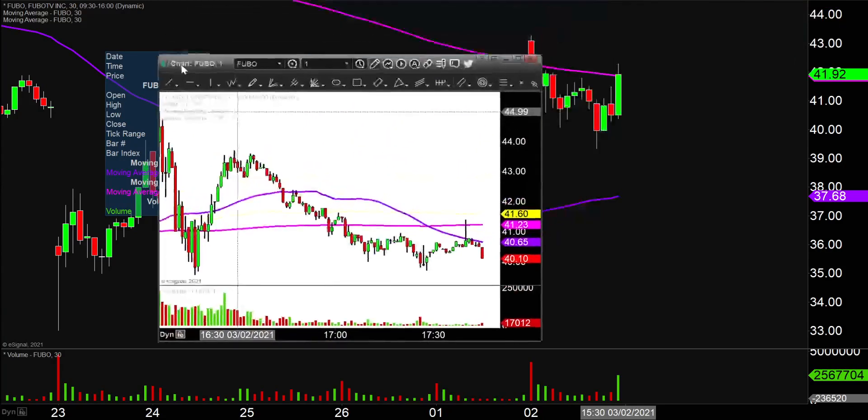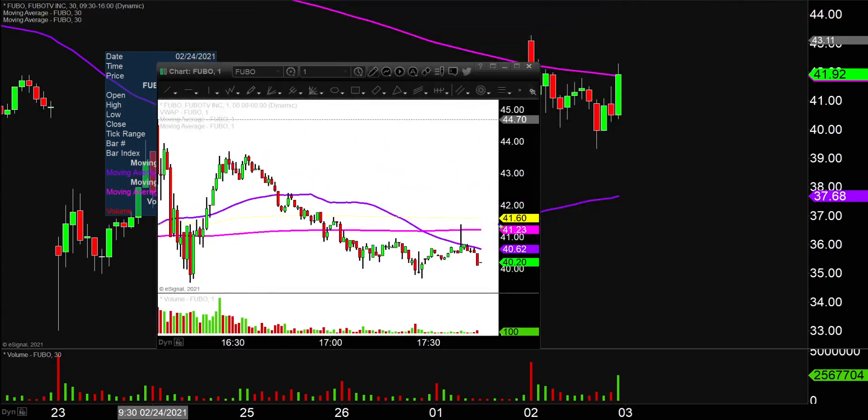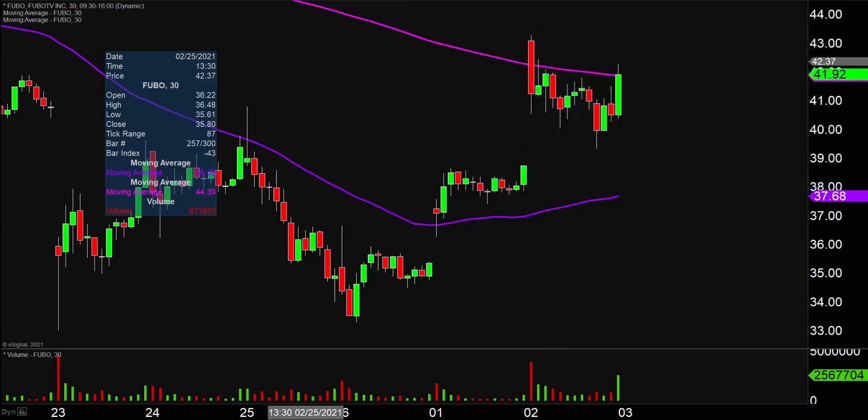First things first, earnings came out. So as of right now, the price is sitting right around $40, give or take. But that's always the tricky part with earnings — we still have all of after hours today on Tuesday and then all of pre-market on Wednesday. So I'm just gonna assume that the price does open up somewhere right around that $40 mark.